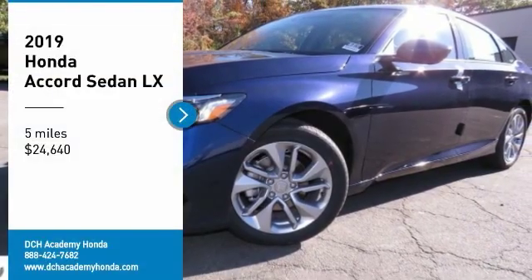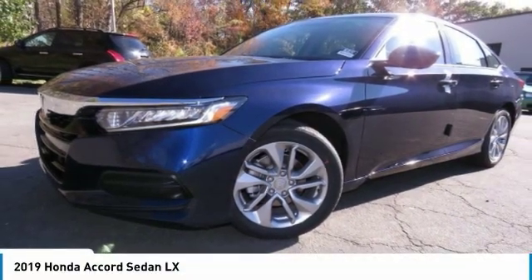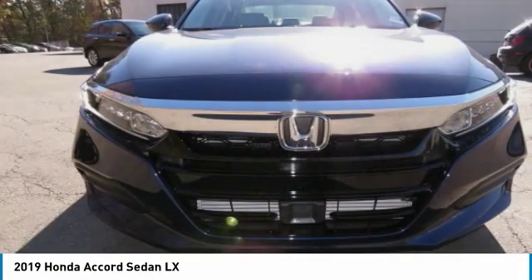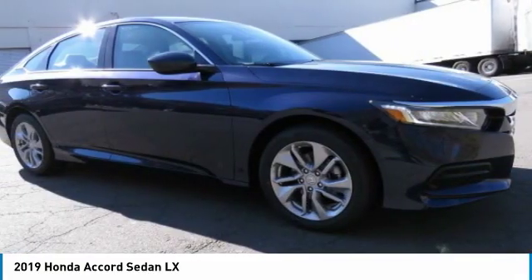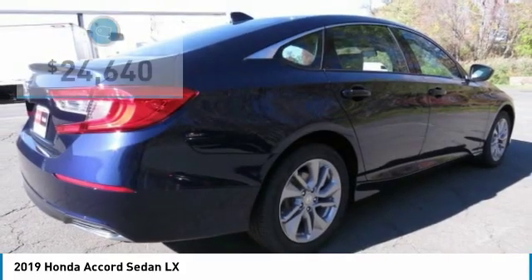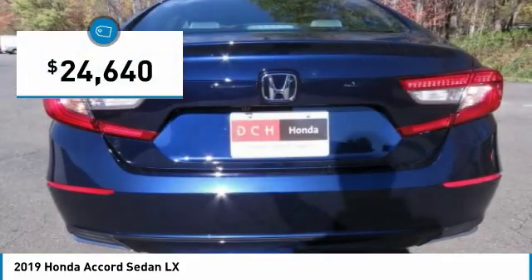Stop by and take a look at the 2019 Honda Accord. Ingeniously simple, yet overflowing with luxury and technological creativity. All that and more in the Accord, and it is priced below $25,000.